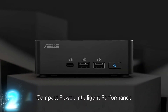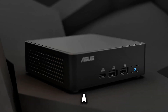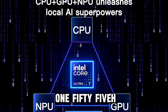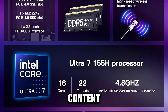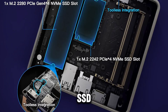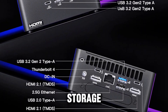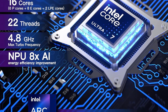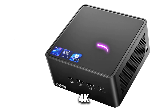Next up, we have the Asus NUC 14 Pro, an impressive mini PC that combines power and versatility in a compact form factor. Powered by the Intel Core Ultra 7 155H CPU, it delivers exceptional processing performance, ideal for tasks ranging from content creation to professional work. Coupled with 32GB of RAM and a 1TB SSD, this system offers fast speeds, seamless multitasking, and ample storage. The Intel integrated GPU provides solid graphics capabilities, making this mini PC perfect for high-resolution displays, supporting 8K and 4K quad display setups.